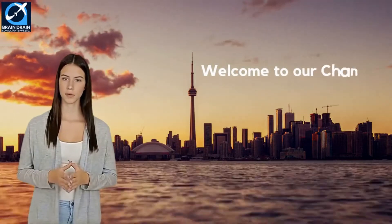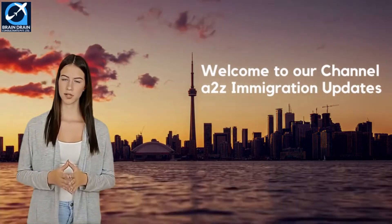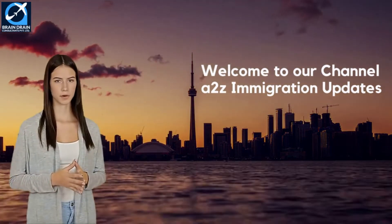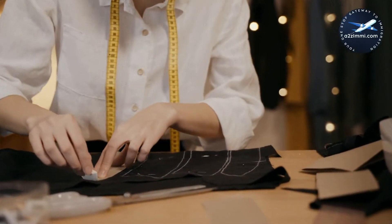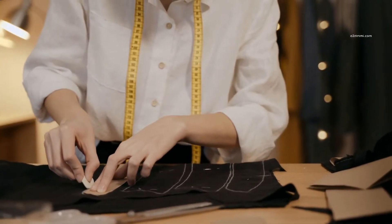Hi. Welcome to A to Z immigration updates. In our series, Pathway to Canada Immigration for Skilled Professionals and Trade Workers, we are here again with a new video on another skill profile. Our today's video is about the profile of supervisors, textile, fabric, fur and leather products processing and manufacturing.